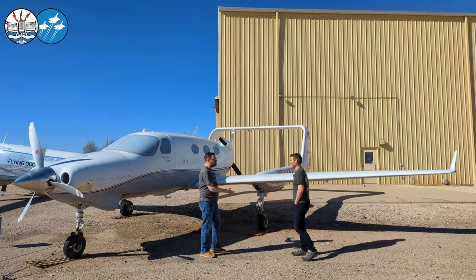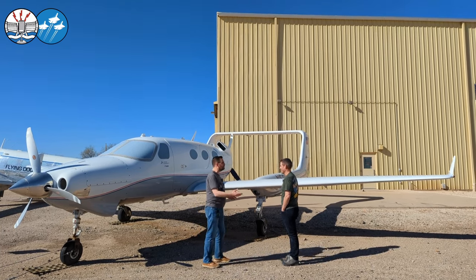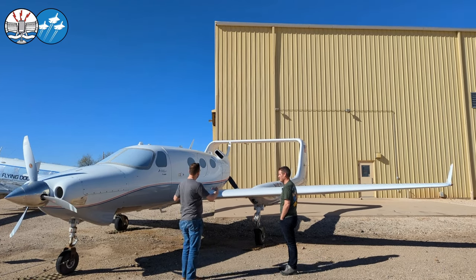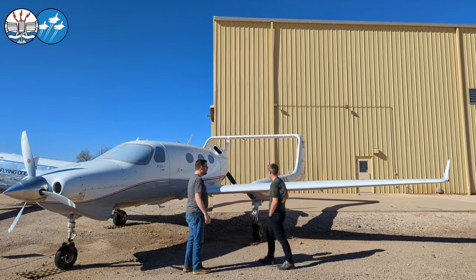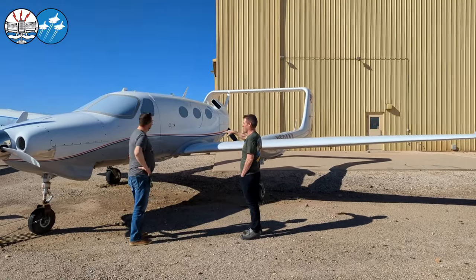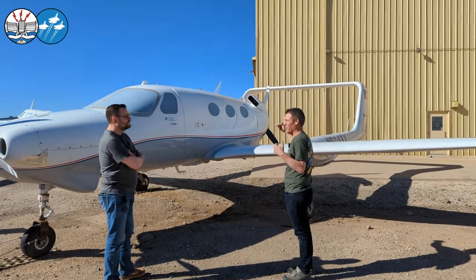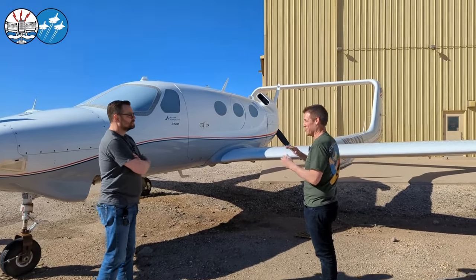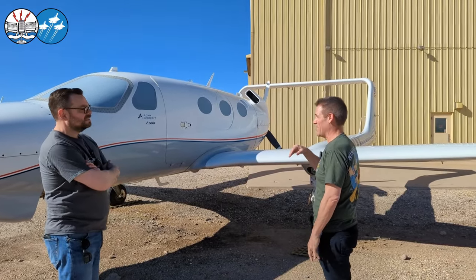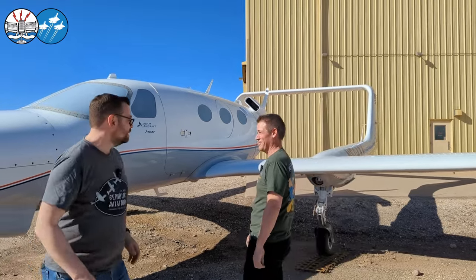Aesthetics come into it because they make the airplane saleable. One of the things I'm proud of — every shape you see here, I created on this airplane. I personally did all of the modeling, all the external lofting and surfacing of the whole airplane. Nowadays there are specialists who do it a lot better, but this is one of the things I'm proud of.